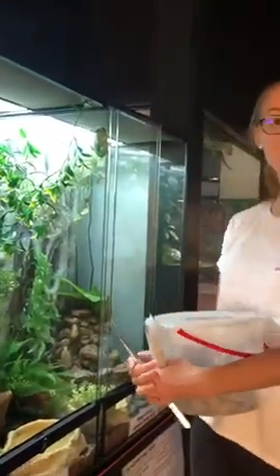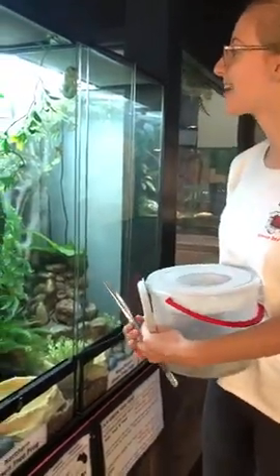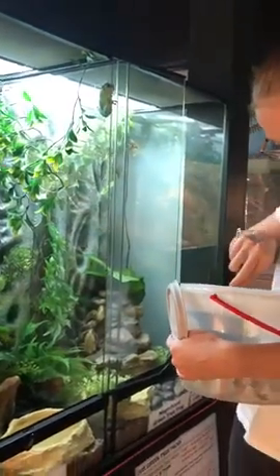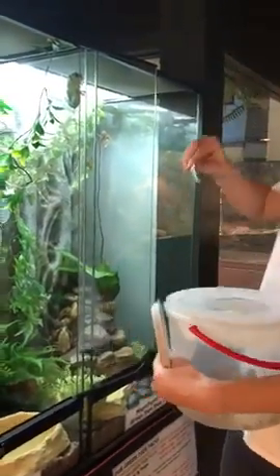The Myobatrachidae family have fingers that are really long and skinny, which are great for digging — and I think I might be a ground frog! So what we're going to do is we've got some nice crickets for them and see if they're hungry.